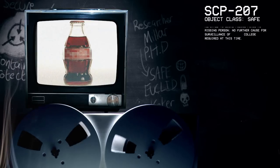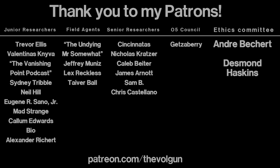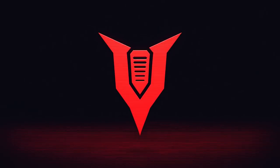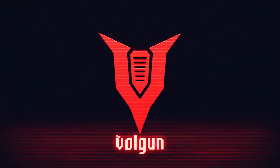Okay, this was a short lecture today, but I'm going to stop here. Thank you all for listening, and you are all dismissed. Goodbye. I would like to give a special thank you to André Bichert, Desmond Haskins, and Getzeberry. Thank you all very much for your support — it's greatly appreciated. If you would like a special thank you at the end of each of my videos and some other cool stuff as well, go to patreon.com/TheVulcan. Thank you.